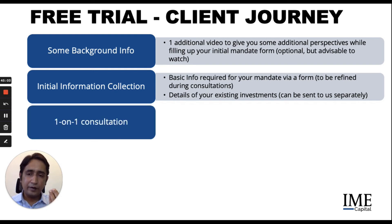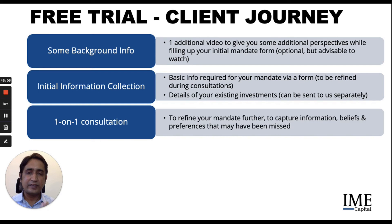This basic info will be refined during the one-on-one consultations that come subsequently. We then get into a one-on-one detailed consultation to refine your mandate further, to capture the information, beliefs and preferences that you may have missed out on while filling up the form. This is where we really help identify what works for you as an investor — what are the investment vehicles, your beliefs, your preferences, and the investments that are truly the best fit for you.